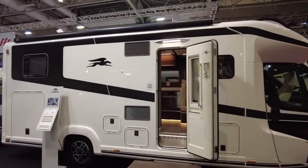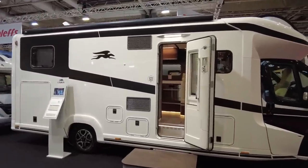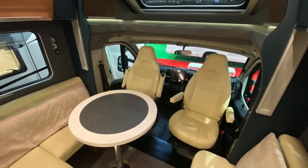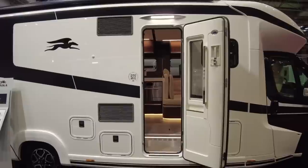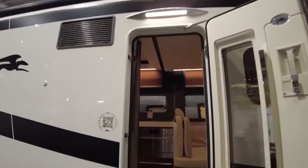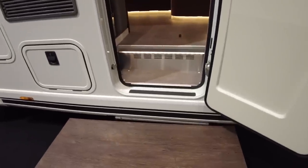Let me now pop on the wide-angle lens and show you something that is out of the ordinary - the interior. Here you can see we have a light over the door and a canopy. As we go in, we have an electric step.